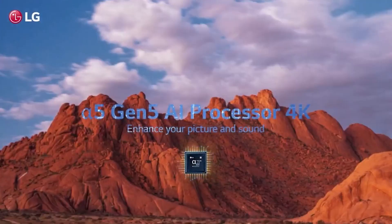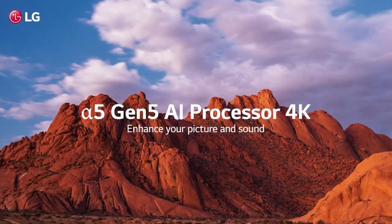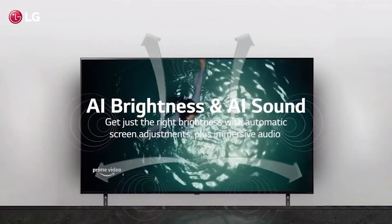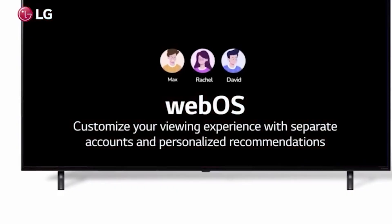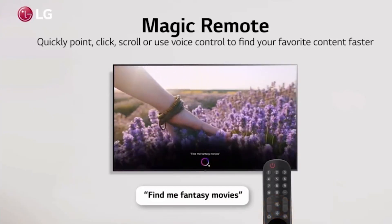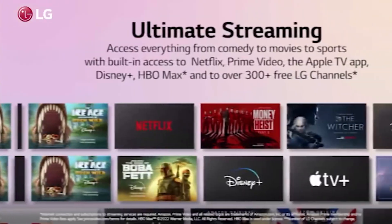Moving on to Best Buy, we have the LG 75-inch Class UQ 9000 Series LED 4K UHD Smart WebOS TV. This display provides automatic brightness control that adjusts the brightness of your screen to match the room. The TV has both HDR10 and HLG.